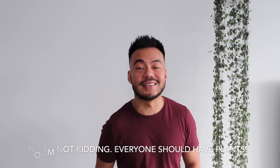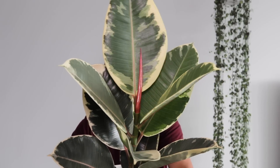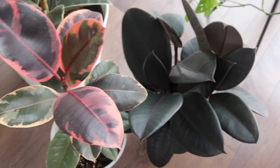Coming in at number 4 is the rubber plant. You can see why this is in my top ten. He's slowly been climbing up the ranks since I got him. This one is the variegated kind — I also have the burgundy as well as the ruby one. This one is so cool because his leaves look like watercolor art has been splattered on them. They grow pretty quickly as long as you give him a lot of bright indirect light and water him when he is dry. I also did a video on rubber plants, so be sure to check that out.